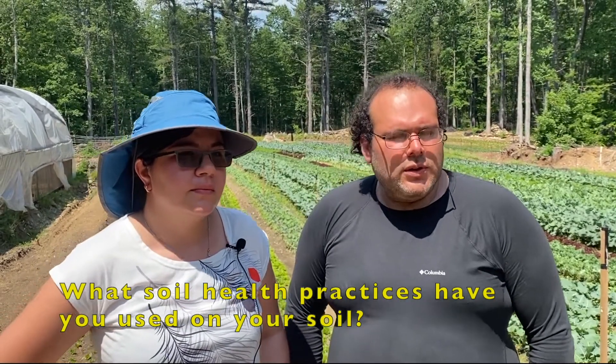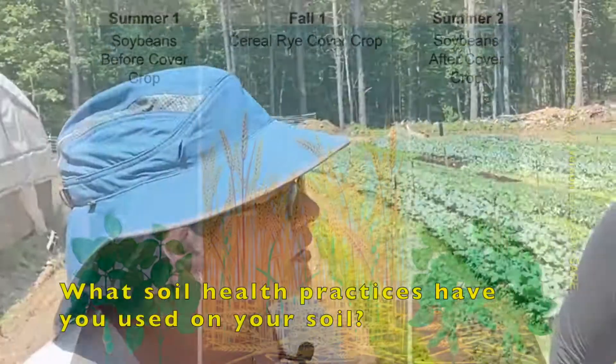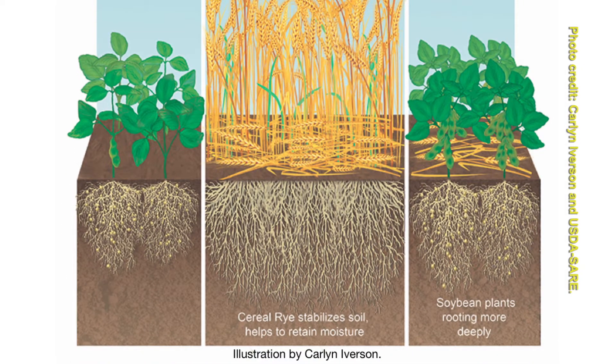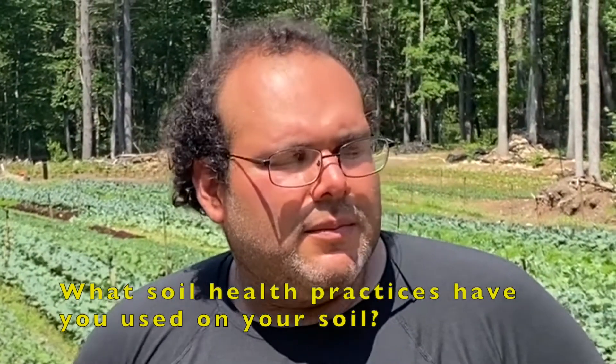We definitely want to learn more and keep trying to do more things to improve our soil. At the end of the season, mostly in October, we do the fall cover cropping, and we always rotate beds — bed rotation.